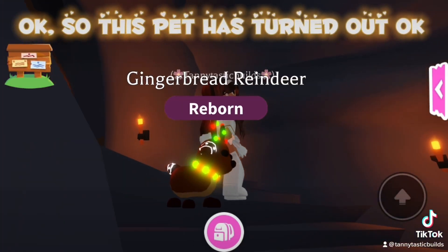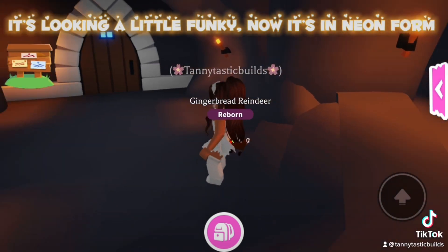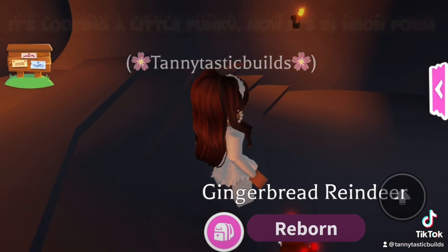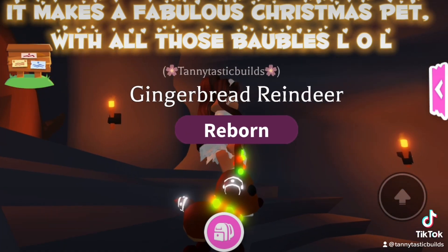So this pet has turned out okay — it's looking a little funky. Now it's in neon form, it makes a fabulous Christmas pet with all those baubles.